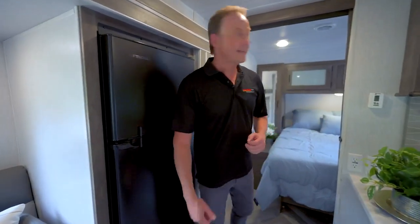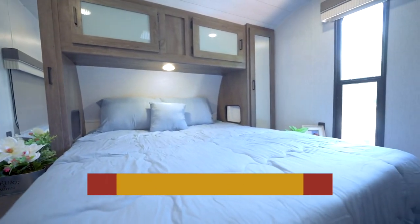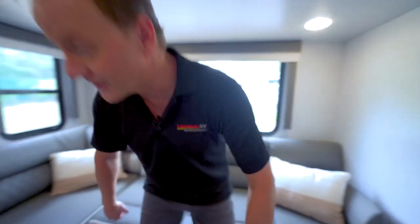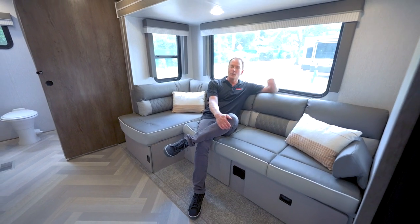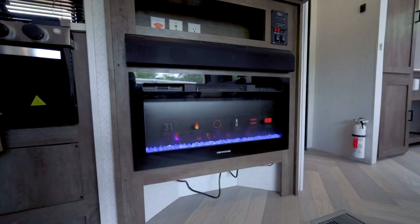When you're ready to call it a night, you're going to retire to your queen bed with lots of storage, mirrors, and a skylight. Notice how light and bright and airy everything feels in here. And when you're ready to hang out and chill, there's an eight-foot chaise lounge directly across from your wall-mounted flat-screen TV — and a beautiful 31-inch fireplace.